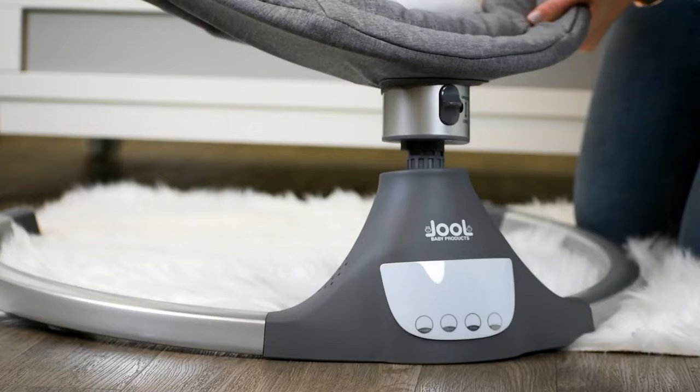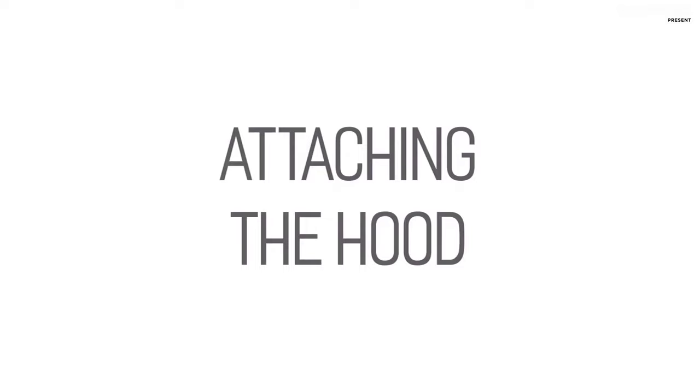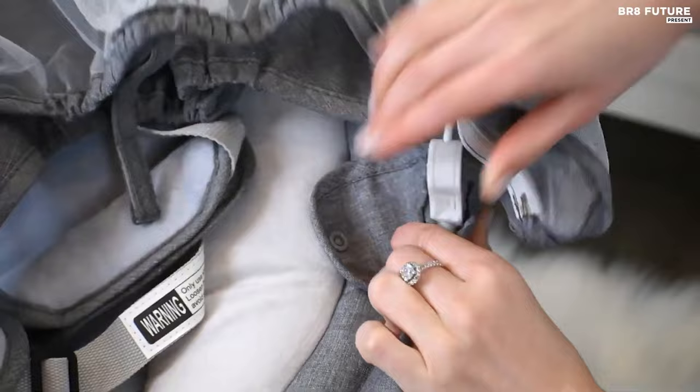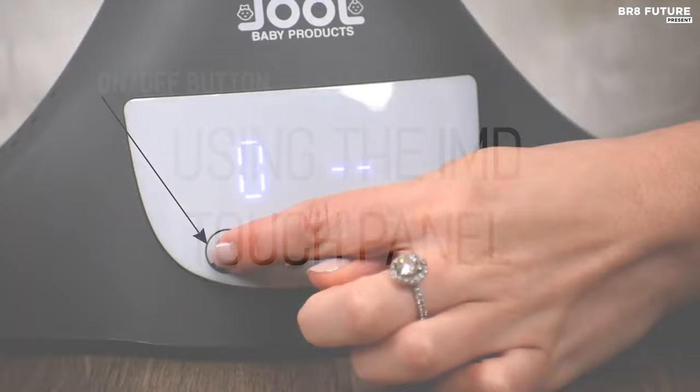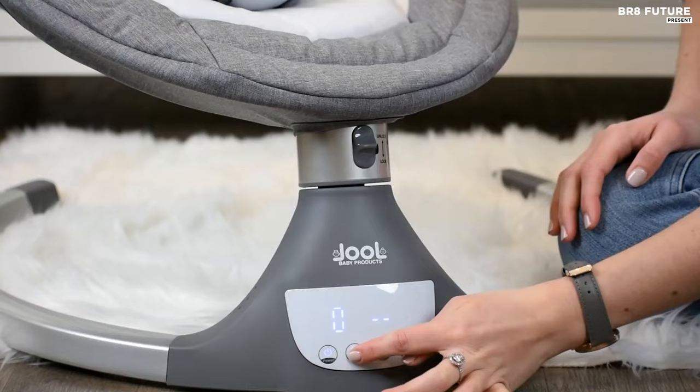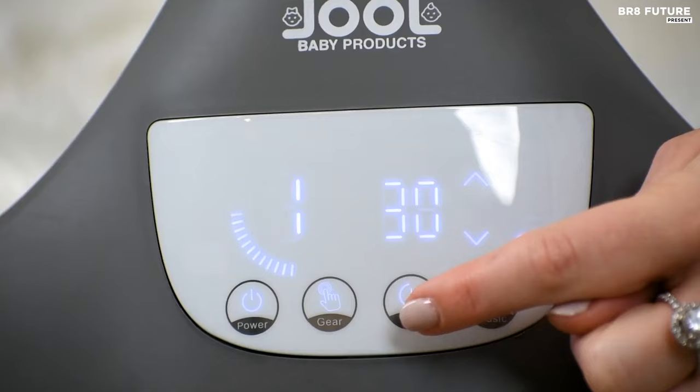Number 2: Nova Baby Swing — the ultimate solution for parents looking for a comfortable and entertaining experience for their little ones. Designed to cater to babies 0 to 6 months and below 20 pounds, the Nova Swing comes packed with features that will make your parenting experience much easier. With 10 preset lullabies, Bluetooth and USB connectivity options, and an auto-off timer, the Nova Swing has everything to keep your baby relaxed and happy. The cozy seat and three hanging stuffed toys will keep your kiddo entertained, while the advanced 5-point harness and protective mosquito net ensure their safety and security.